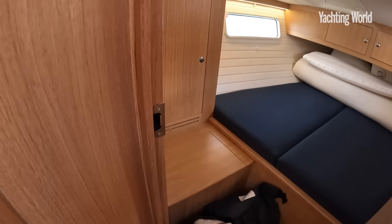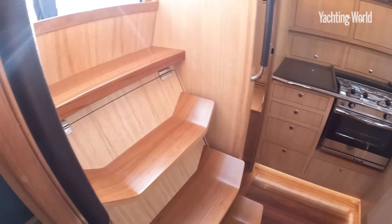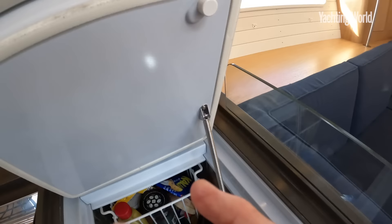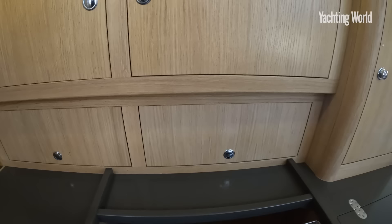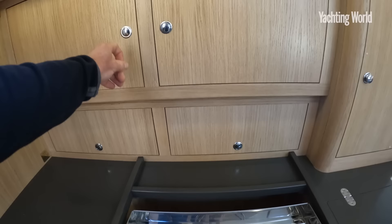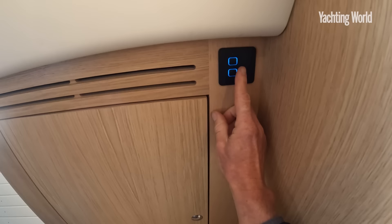I'll show you the port side aft cabin — it's without the mattress and bags so you can see it clearly. It's the same layout as the other side, with an L-shaped galley — moderate for this size but plenty of space. These are being changed for a neat sliding-style door stowage. Again lots of natural light in the aft cabin, stowage where you need it, and even the light switch is lovely and neat.